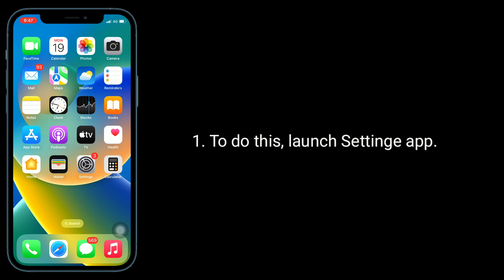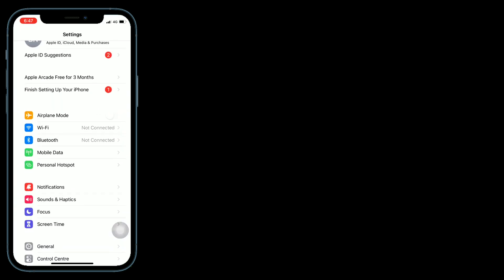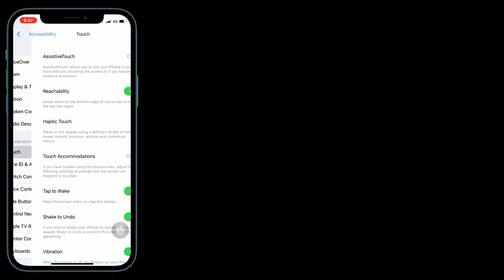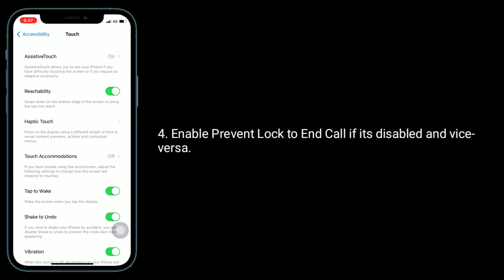Second solution is enable or disable prevent lock to end call. To do this, launch the Settings app, then tap on Accessibility, then tap on Touch. Enable prevent lock to end call if it's disabled, and vice versa.